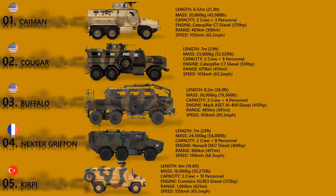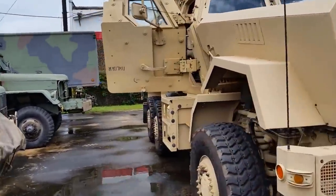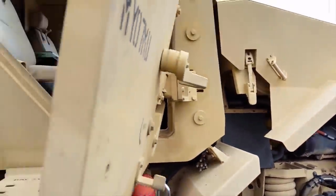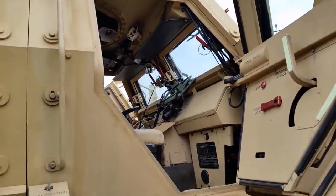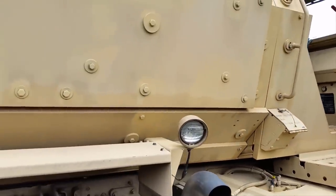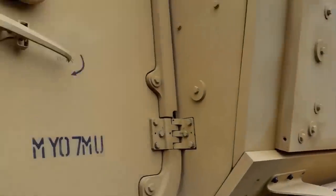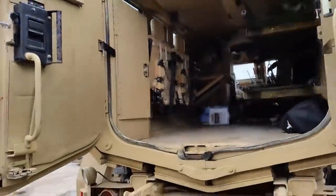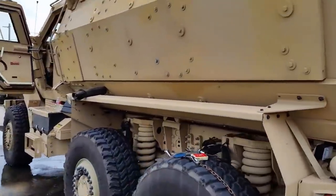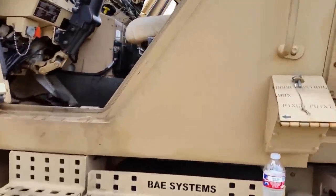Its armor provides protection against landmines, IEDs, RPG rounds, and direct fire, including advanced threats such as explosively formed penetrators. The armor can be enhanced, and the vehicle is fitted with an automatic fire extinguishing system. The price of the Cayman is relatively low, as most automotive components are produced in large quantities and are readily available. It is powered by a Caterpillar C7 turbocharged diesel engine developing 370 horsepower and is fitted with a central tire inflation system.